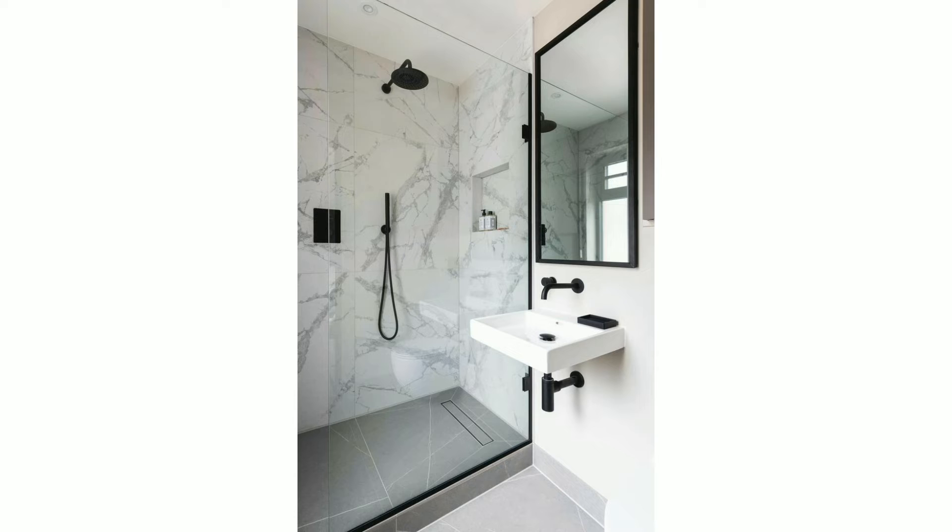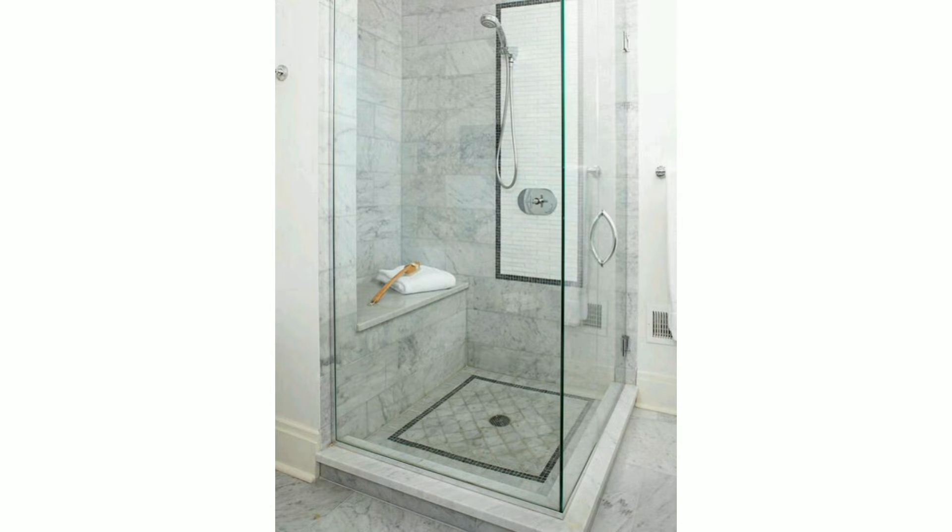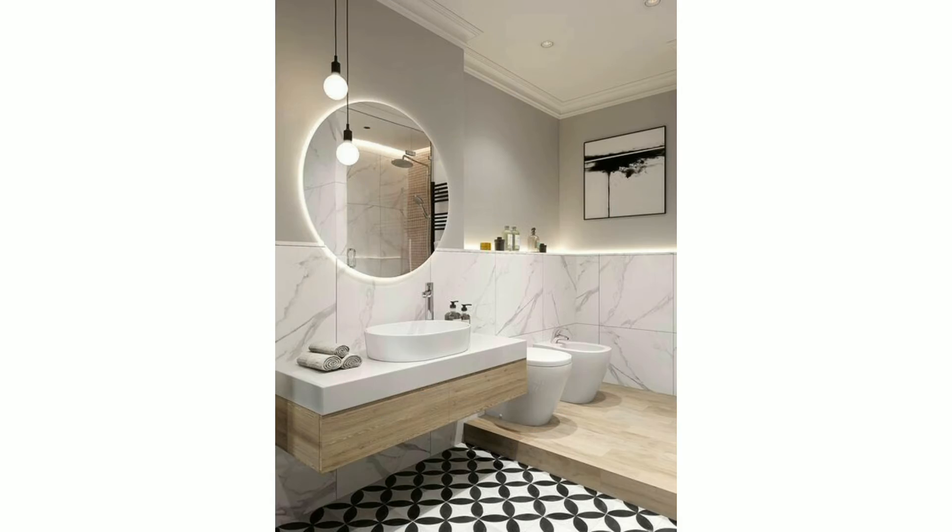In this video you can see bathroom shower designs with bright skylight, chic black marble elegance, glass tube in the shower, state luxury, and more. I hope you would like my video.